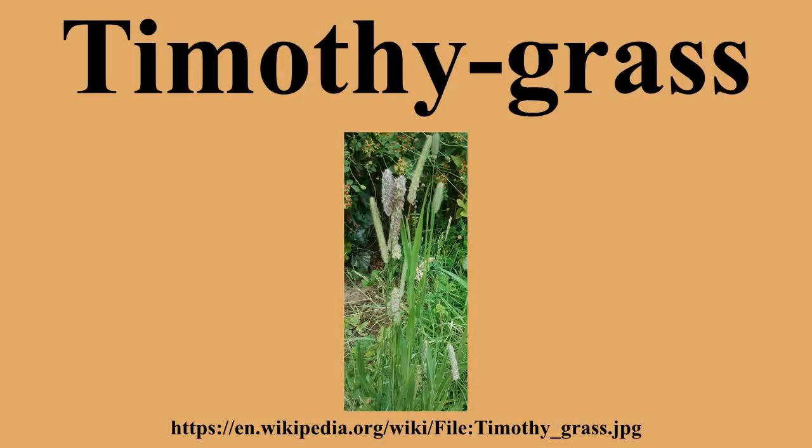Timothy grass was unintentionally introduced to North America by early settlers, and was first described in 1711 by John Heard from plants growing in New Hampshire. Heard named the grass Heard grass, but a farmer named Timothy Hansen began to promote cultivation of it as a hay about 1720, and the grass has been known by its present name since then. Timothy has now become naturalized throughout most of the U.S. and Canada.